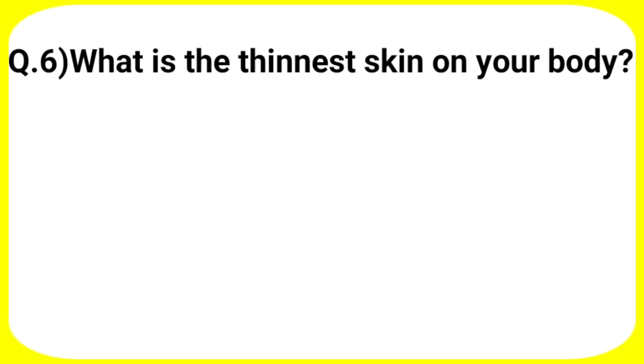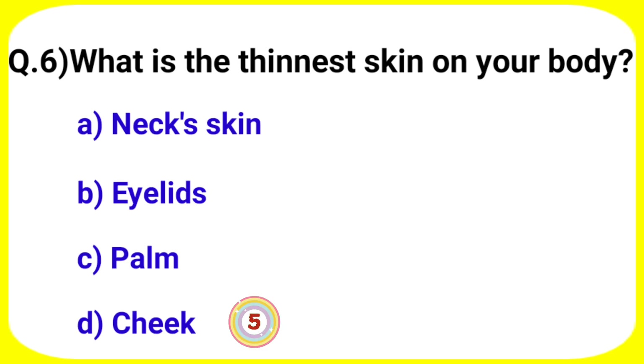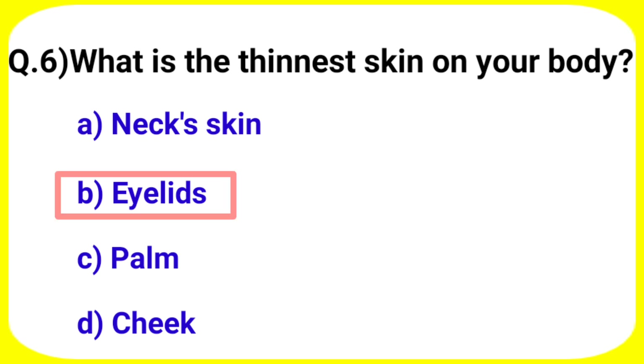Next question: what is the thinnest skin on your body? Answer is option B. Eyelids.